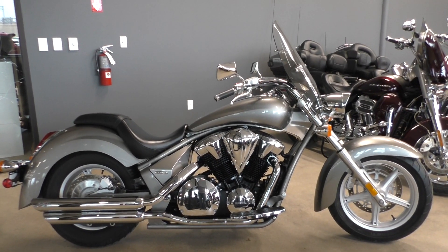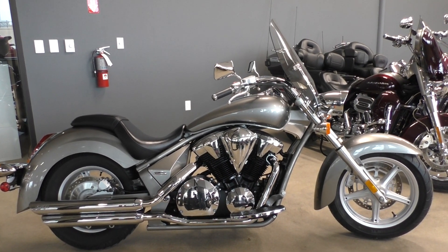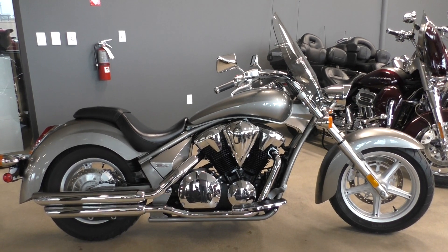What's going on? Nick here with American Motorcycle Trading Company in Bedford, Texas. Got a nice 2012 Honda Stateline with me today.